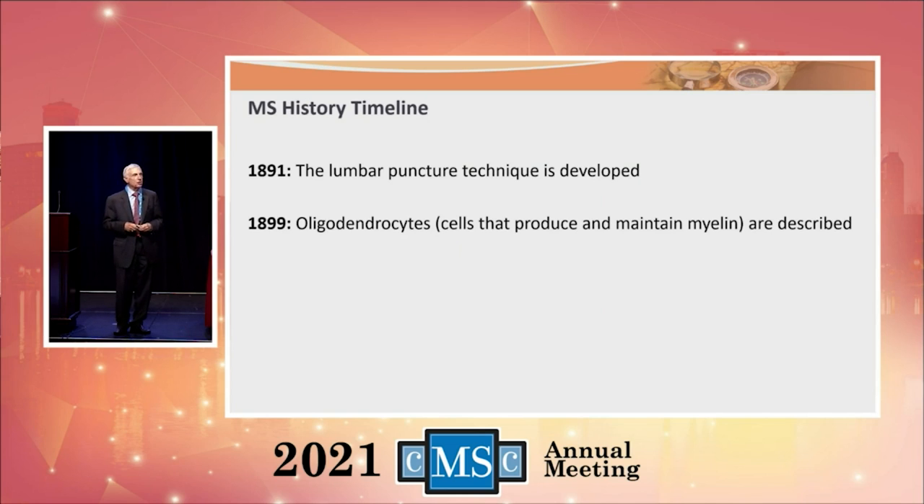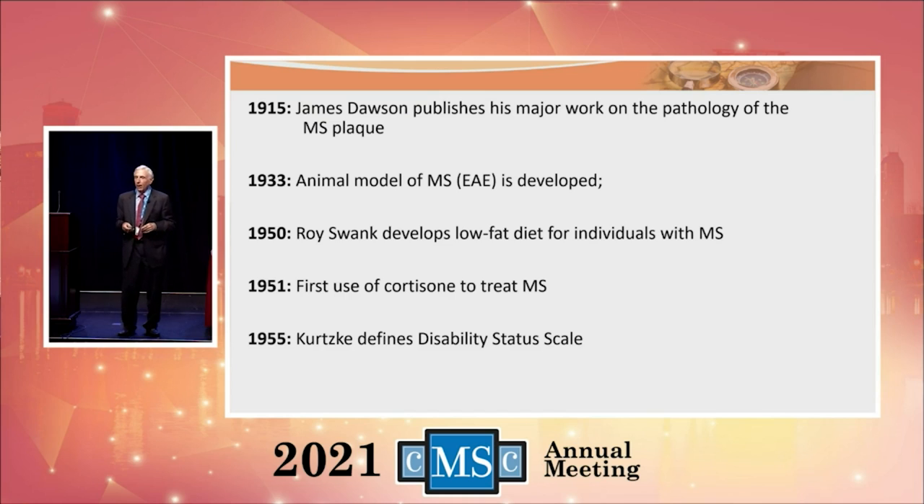In 1891, the first spinal tap was performed. In 1899, the cell that makes myelin — the oligodendrocyte — was described. We're still working on how to get those oligodendrocytes to make more myelin when we lose it along the way. James Dawson published the first major work on the plaque of MS in 1915.